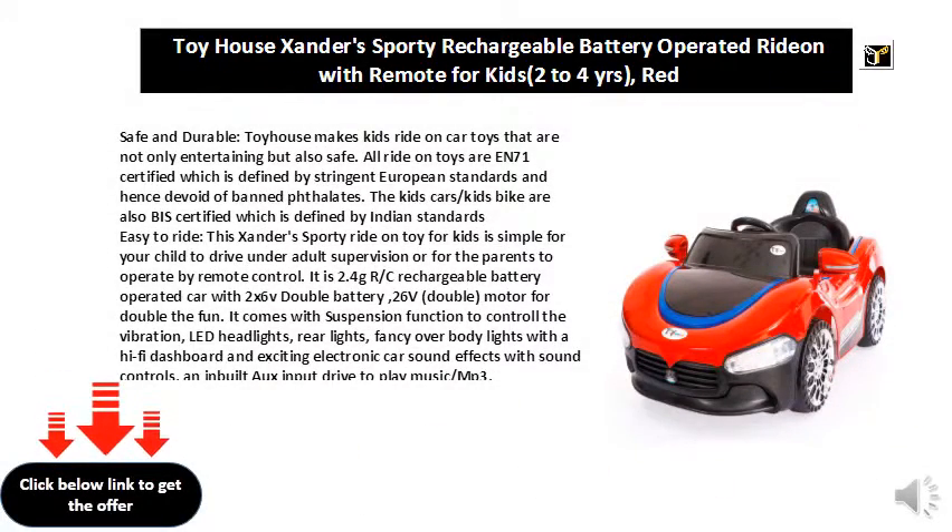Safe and durable. Toyhouse makes kids ride-on car toys that are not only entertaining but also safe. All ride-on toys are EN71 certified, which is defined by stringent European standards and hence devoid of banned phthalates.